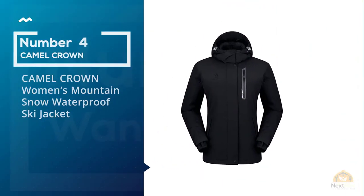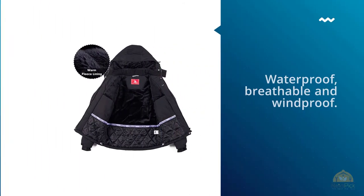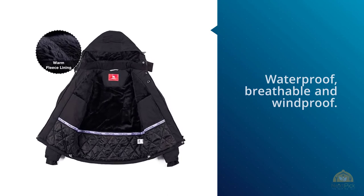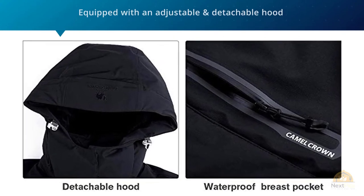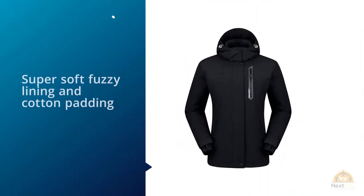Number 4: Camel Crown Women's Mountain Snow Waterproof Ski Jacket. There's just something different about the make, the feel, the range of movement that the Camel Crown Women's Mountain Snow Waterproof Ski Jacket offers up — something that simply needs to be experienced. The ergonomics on this jacket are nothing if not legendary. Their draping technique is completely in tune with natural body movement. Altogether, it just feels right when it's being used.